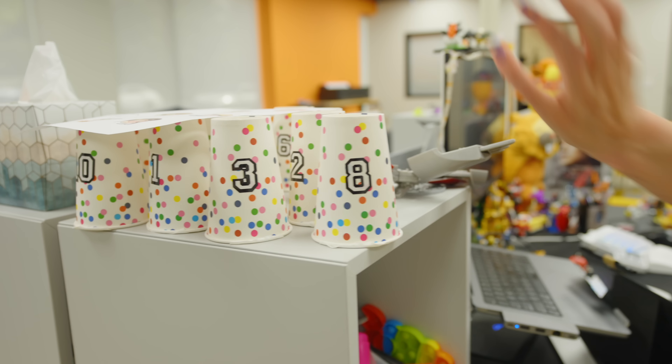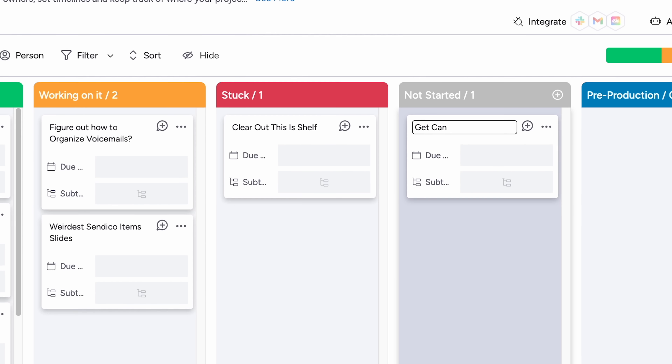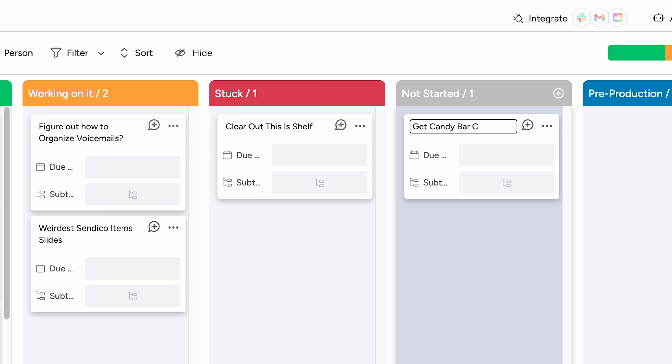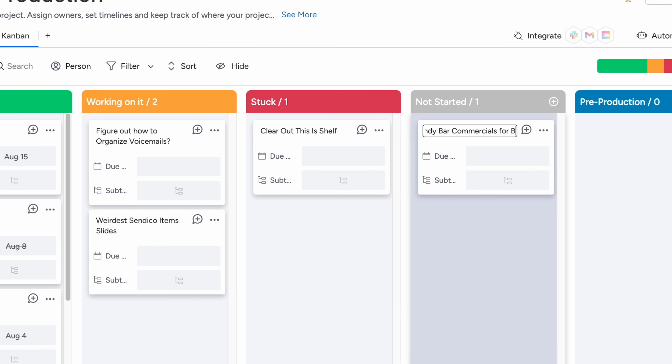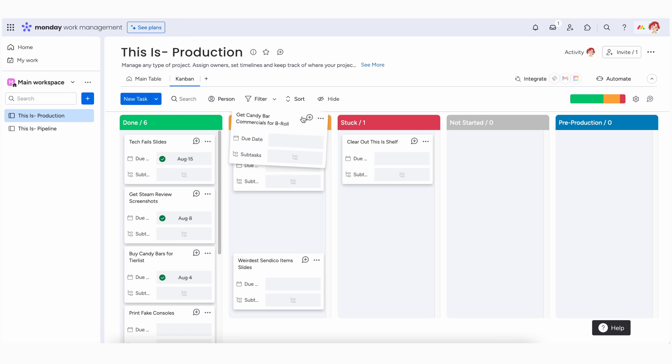We ended up actually making a lot of physical props, and for something like that there are a lot of little bits and pieces that go into it. So what I can do is make little card tasks for myself, make some items in the workflow, and then attach them all to the video card on the other board.